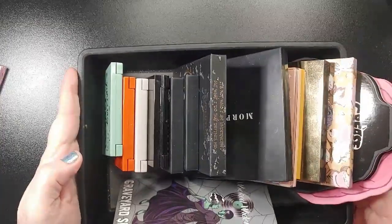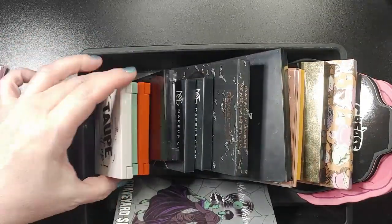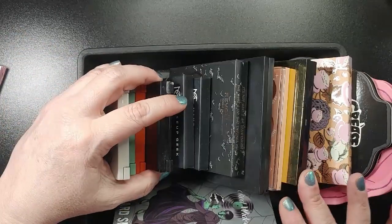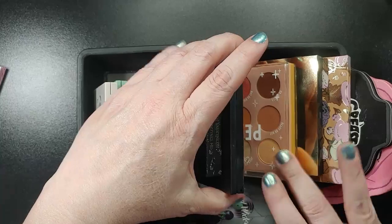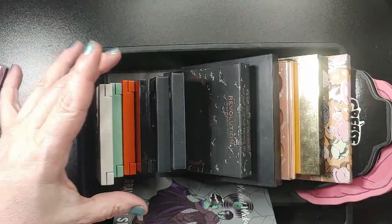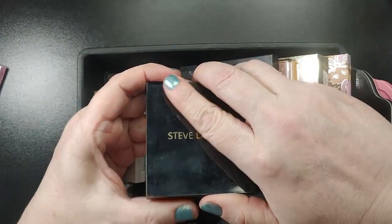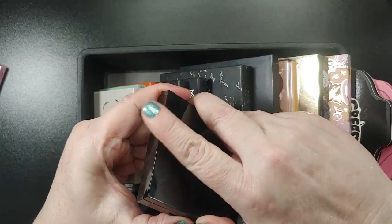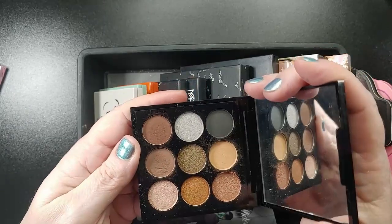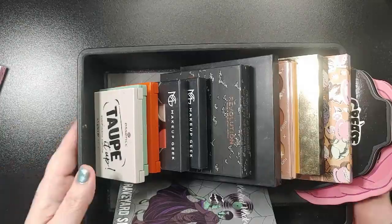Now we have this next bin. I used a couple of these last month — the green and the taupe — so I'm not going to use any of those again. I think I'm actually going to use the Steve Laurent Wild Thing palette. I got this last year for my birthday from Laura, the bargain hunter, and it is a beautiful, cool neutral palette that I really enjoy. So I'm going to bring that in.